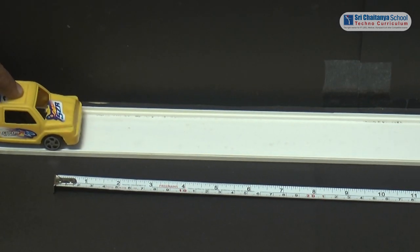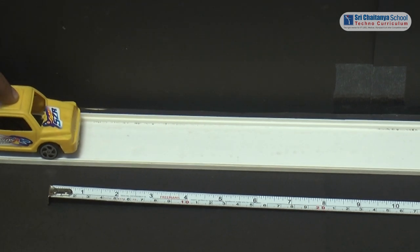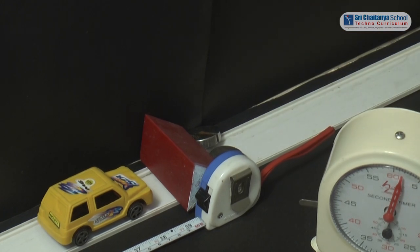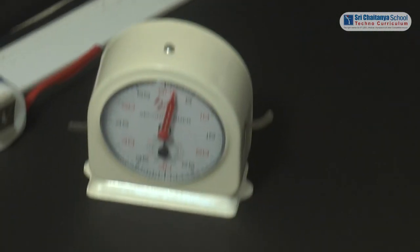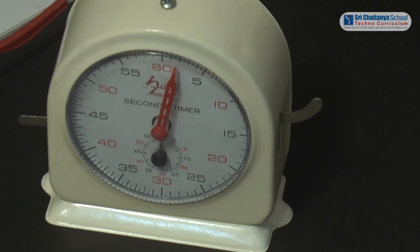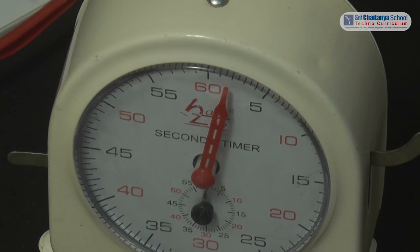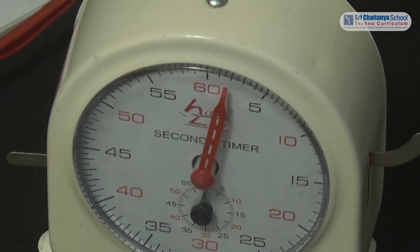Now I have arranged the toy cart to go with some speed. When it hits the 100 centimeter line, take the measurement on the stop clock. Here the time taken for the journey is 1.5 seconds.